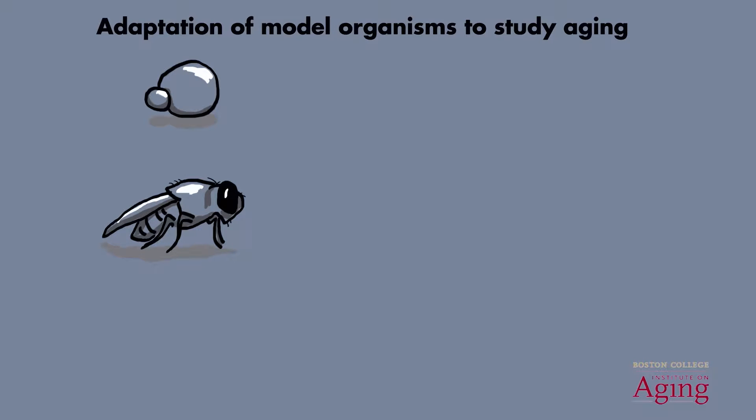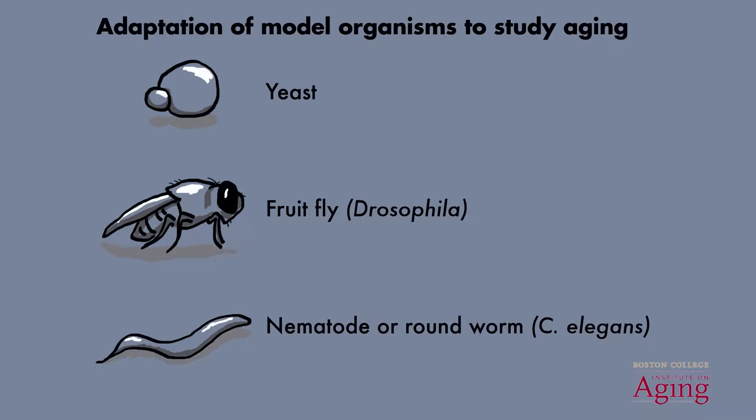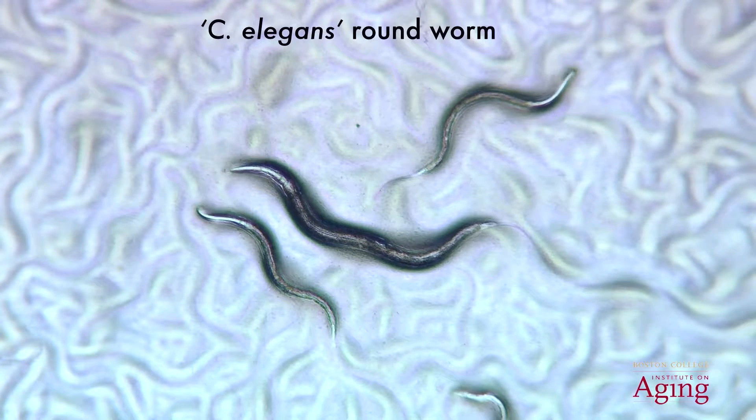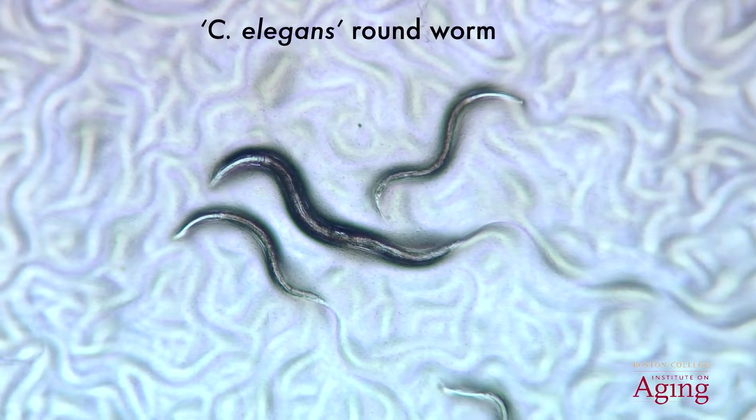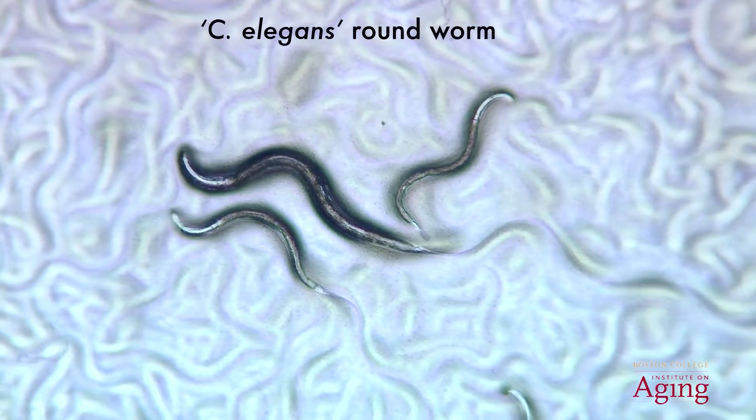These model organisms include yeast and Drosophila, which is more commonly known as the fruit fly. The model organism that we focus on in my research group is a nematode, or a roundworm, known as C. elegans. C. elegans is a free-living, transparent roundworm that lives in the soil and is approximately about a millimeter in length.